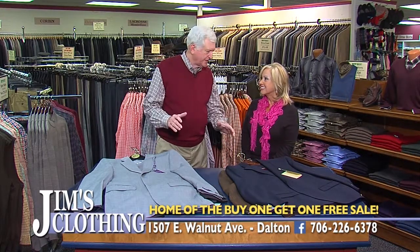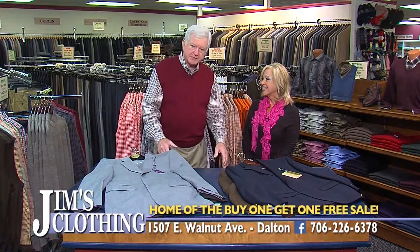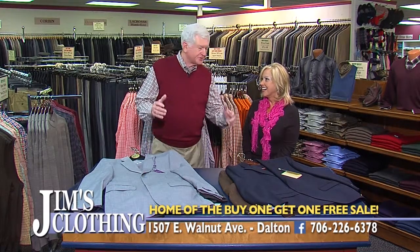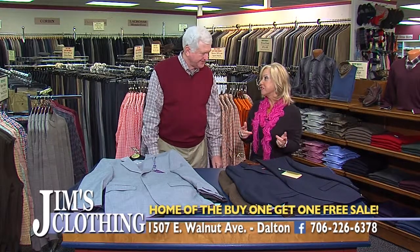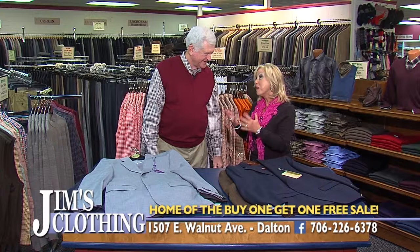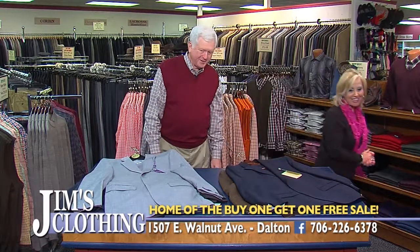We've got our big holiday sale ready to go. We've got the merchandise, we've got the prices, and we just can't wait for the season to start. I want to step aside so you can show everything that you have — well, most of everything. There's no way to show it all.